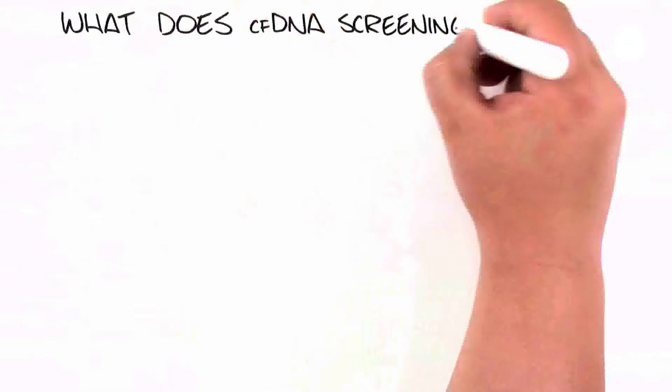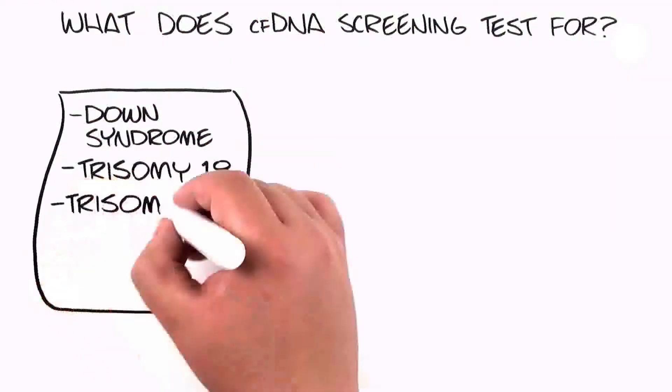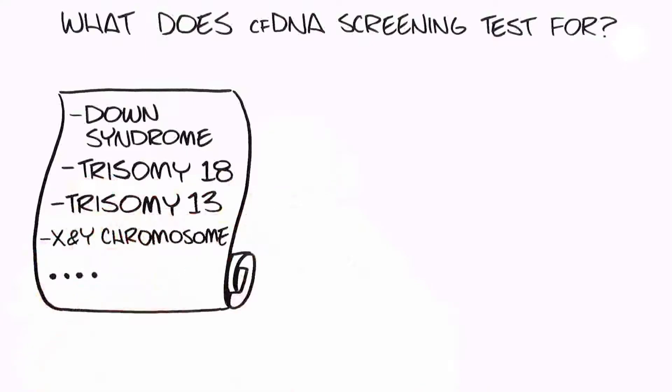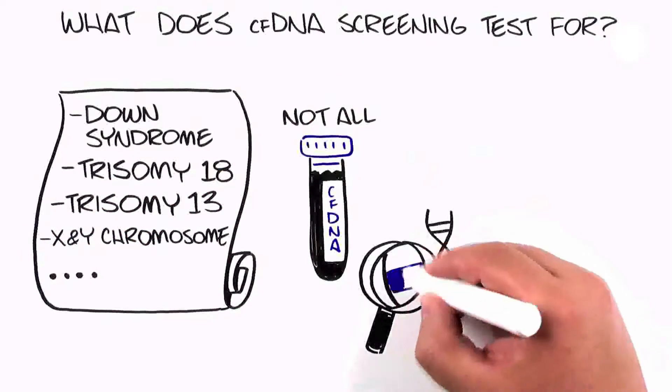Though it began as a screening for Down syndrome, over time the list of conditions that can be screened for has grown. Not all CFDNA companies screen for the same conditions.